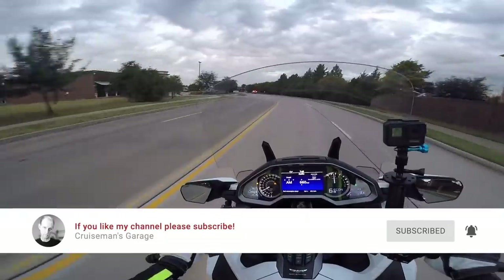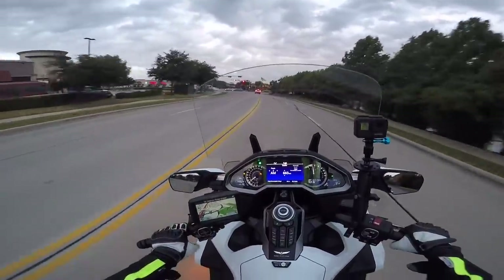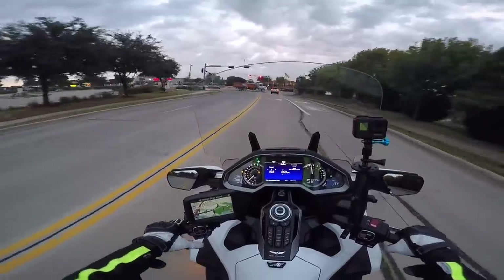Thanks again for joining me today on Cruise Man's Moto-Vlogs.